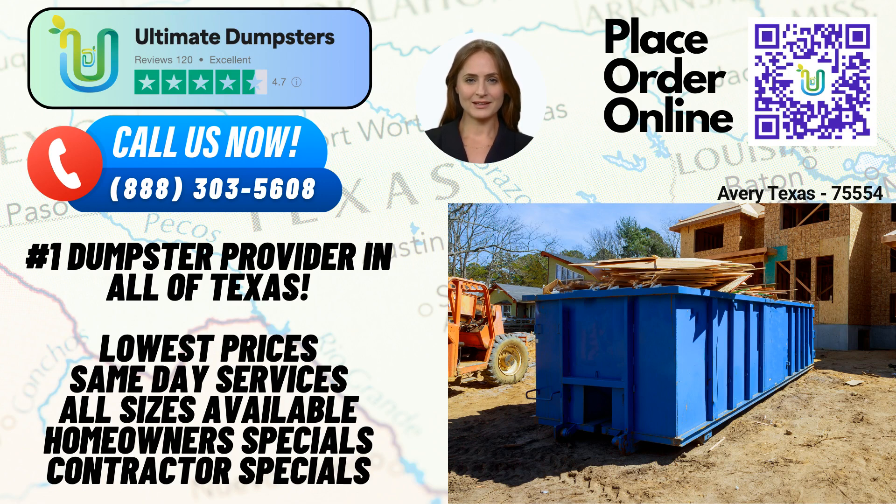To streamline your experience, we provide an intuitive online portal. Through this platform, you can conveniently check order statuses, make changes, and access all the information you need, right at your fingertips. If you have any questions or require assistance, our dedicated project managers are always ready to support you every step of the way.